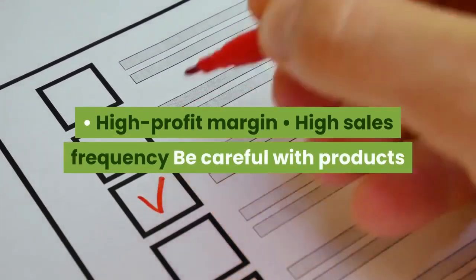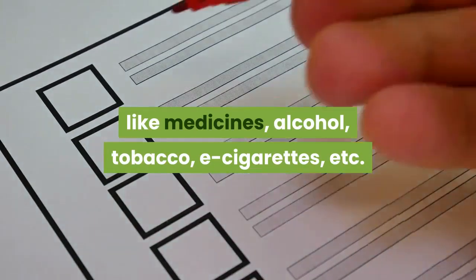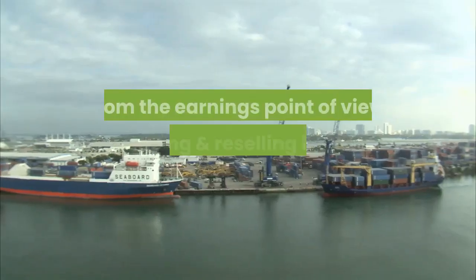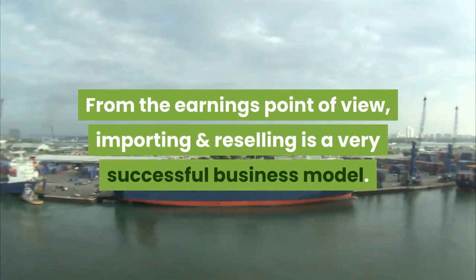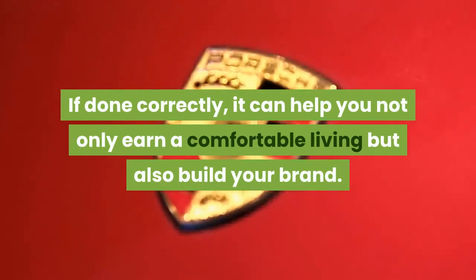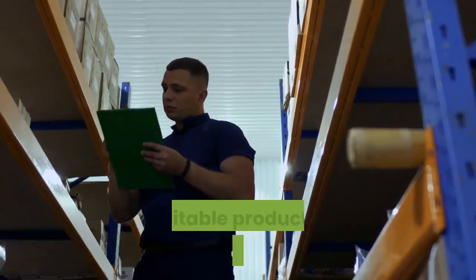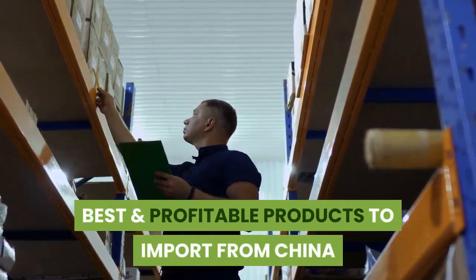high profit margin, high sales frequency. Be careful with products like medicines, alcohol, tobacco, e-cigarettes, etc. — these are banned products in most countries. From the earnings point of view, importing and reselling is a very successful business model. If done correctly, it can help you not only earn a comfortable living but also build your brand. To help you get started, following is my curated list of cheap and most profitable products to import from China.